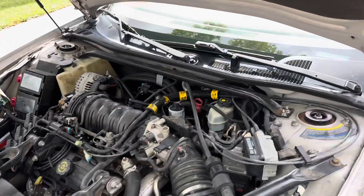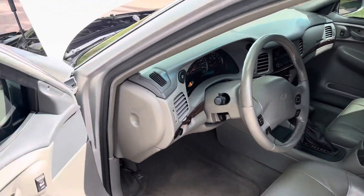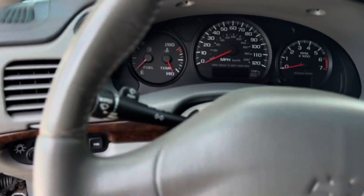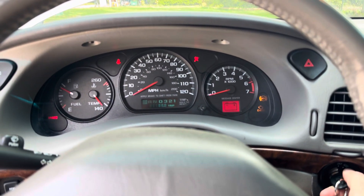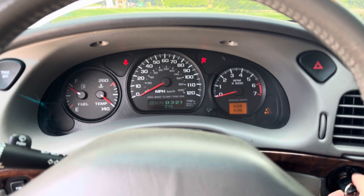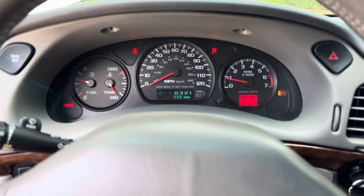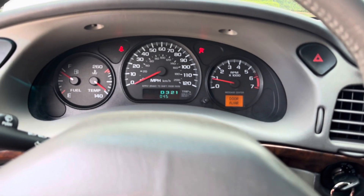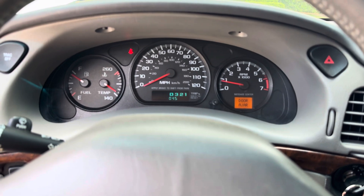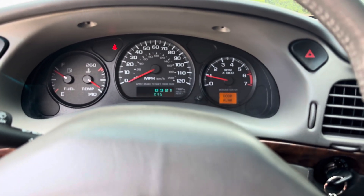Let's start the car so you can hear it. Now the lights here — it's really not flickering, it's just the camera for whatever reason doing that. The lights aren't really flickering; again, it's just the camera.